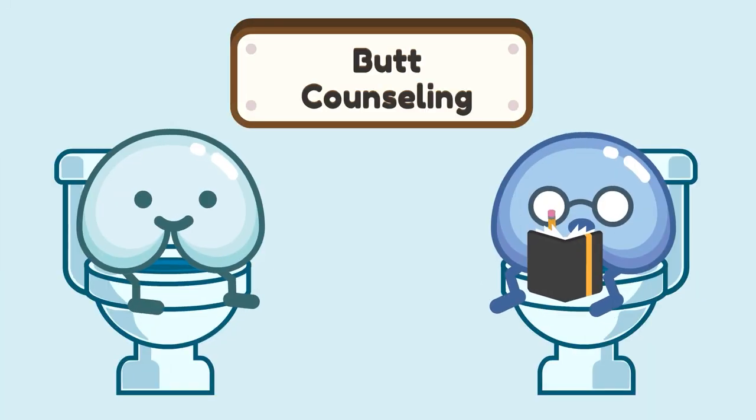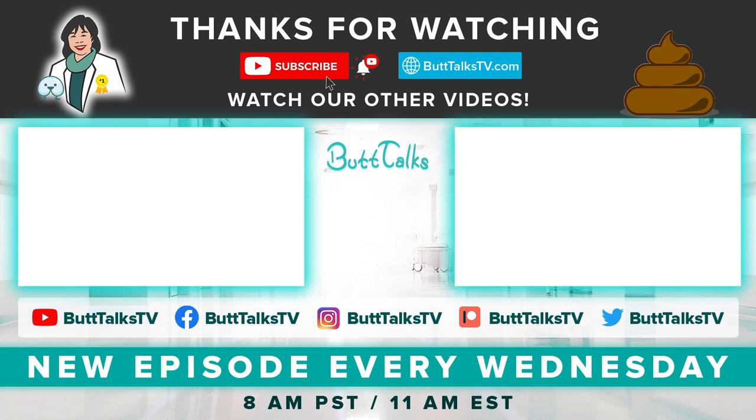Now you know everything about anal fissures and hopefully you can cure them. Anal fissures come and go, so stay on top of it — don't give up, they will get better. If your problem persists, consult with a medical professional for help. If you liked our video, press the like button below and comment on what you want to learn more about next. For more tips and tricks, subscribe to our channel. Have a great day!